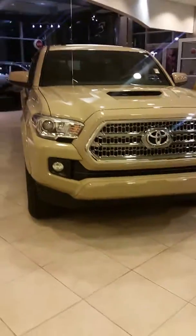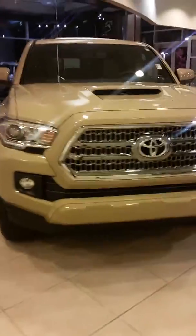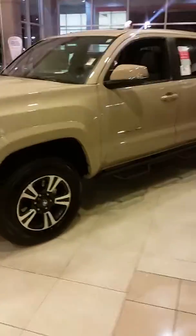Brent here from LaGrange Toyota, wanted to send you a quick walk-around video of a 2017 Toyota Tacoma TRD Sport. It is this desert sand color — I have several different colors, just want to send you one.